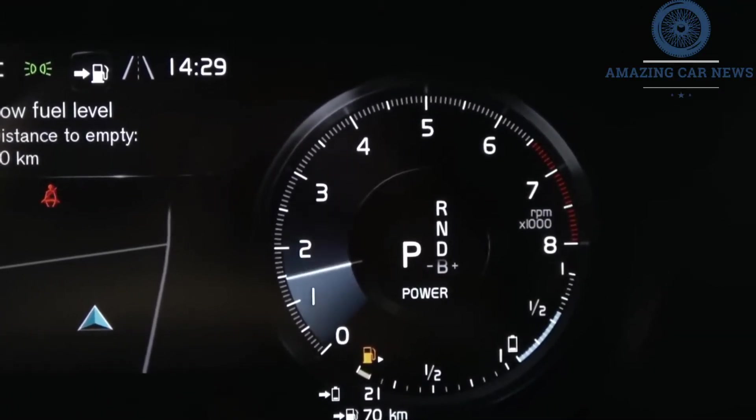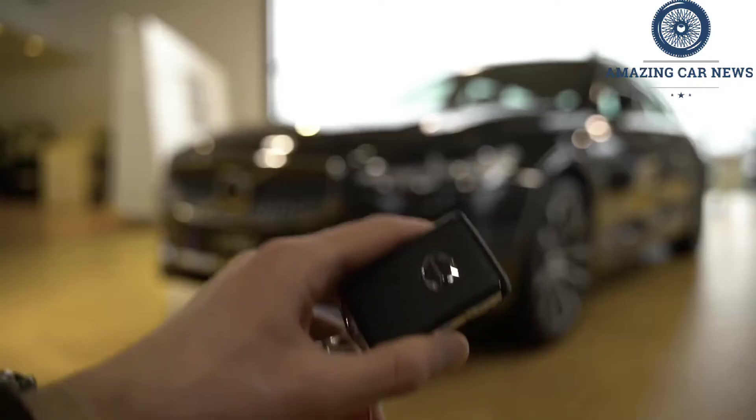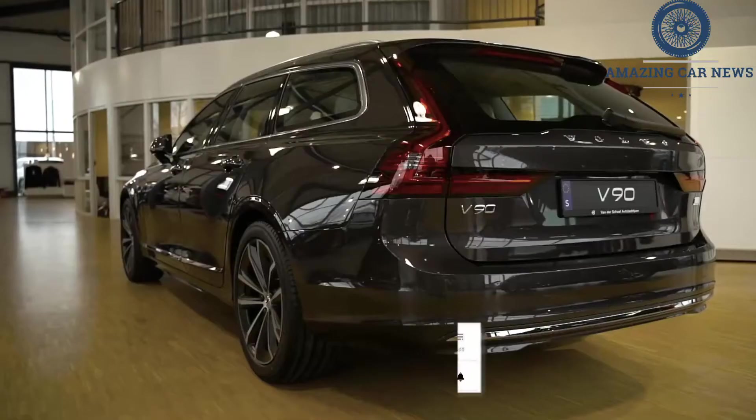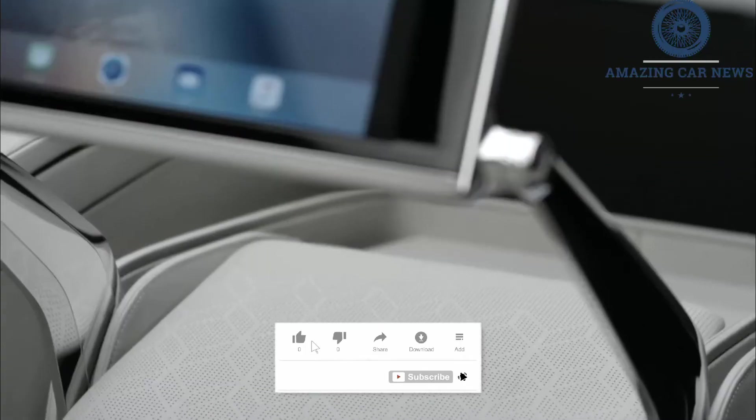Out on the road we noticed some occasional hiccups when driving the hybrid powertrain. Give the S90's gas pedal a sharp input and there's a momentary delay, followed by an abrupt moment of acceleration as the gasoline engine kicks in to assist the electric motors.